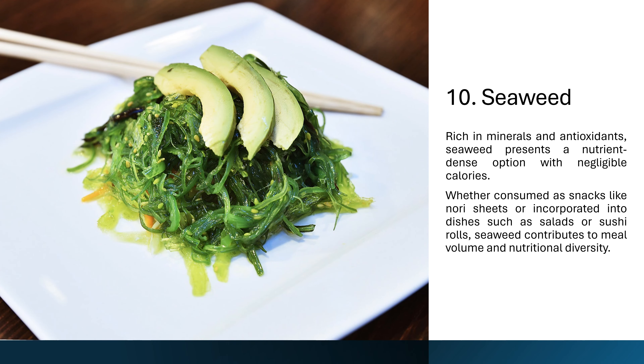10. Seaweed. Rich in minerals and antioxidants, seaweed presents a nutrient-dense option with negligible calories. Whether consumed as snacks like nori sheets or incorporated into dishes such as salads or sushi rolls, seaweed contributes to meal volume and nutritional diversity.